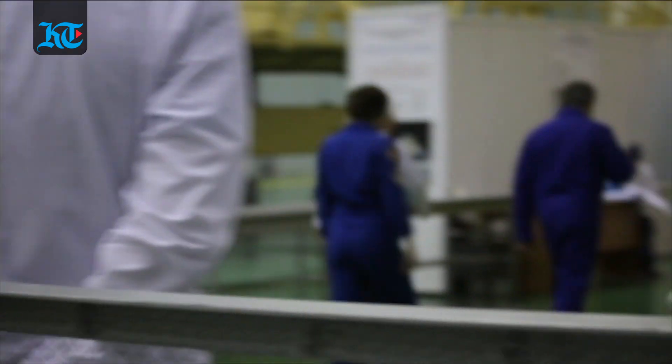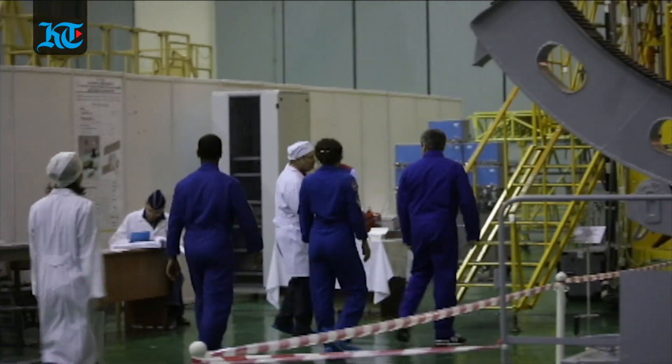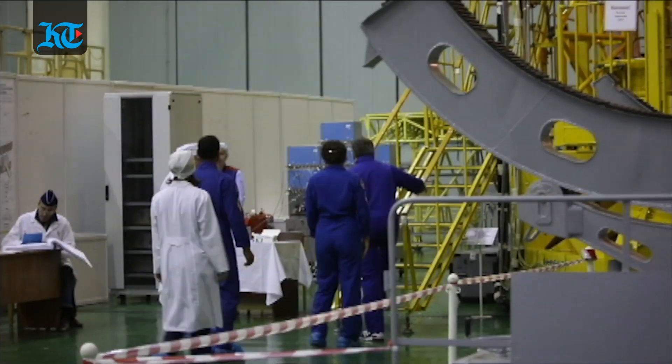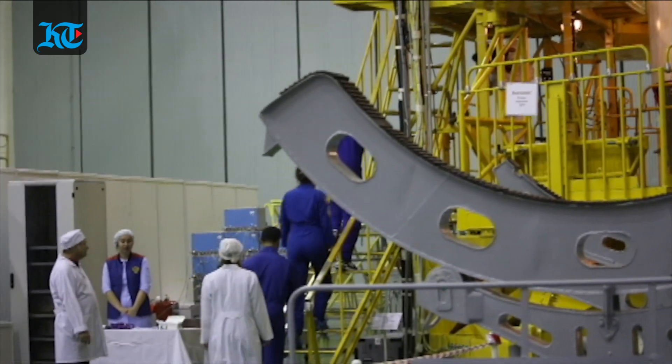Khaleech Times got access to the astronauts even though they are in quarantine until Hazzaa launches to space. This is their actual Soyuz spacecraft — he and his crew, American astronaut Jessica Meir and Russian cosmonaut Oleg Skripochka, will be traveling in.